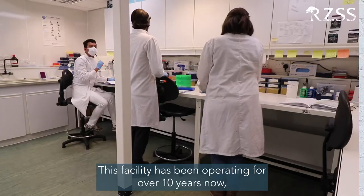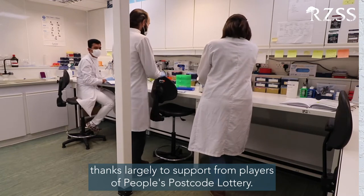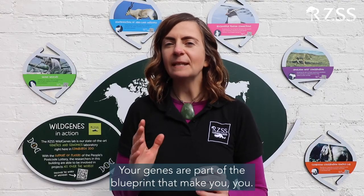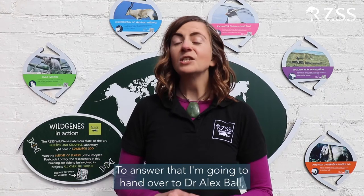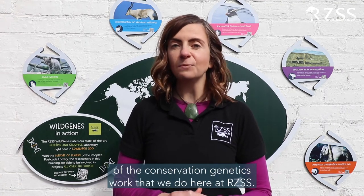This facility has been operating for over 10 years now, thanks largely to support from Players of People's Postcode Lottery. Your genes are part of the blueprint that make you, you. But why is understanding genetics important for saving threatened species? To answer that, I'm going to hand over to Dr. Alex Ball, who heads up the Wild Genes team and manages all of the conservation genetics work that we do here at RZSS.